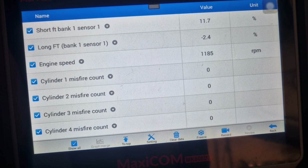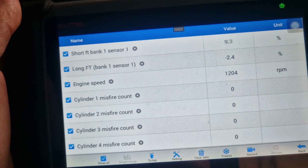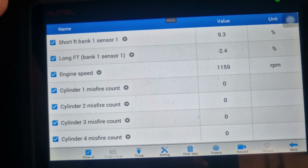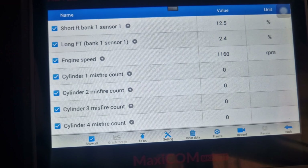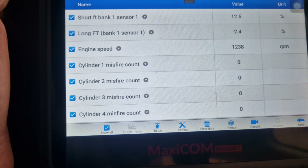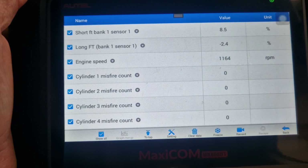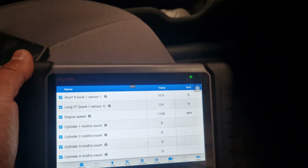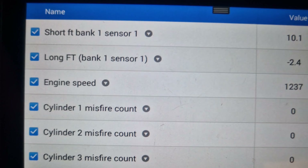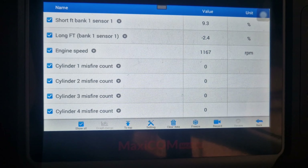Look — even though the misfire is not occurring, the engine is rattling. As you can see, misfiring is right now not occurring, but the engine is rattling. This could be a problem within the gearbox or the transmission. We had one fault code in transmission as well. As you can see now, the misfire is not occurring at all, but the engine is rattling.